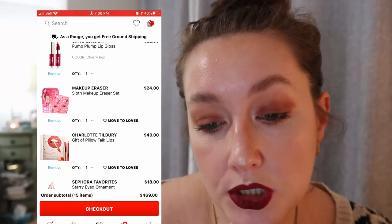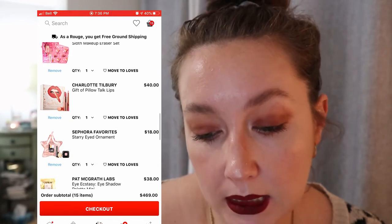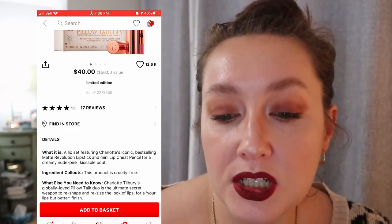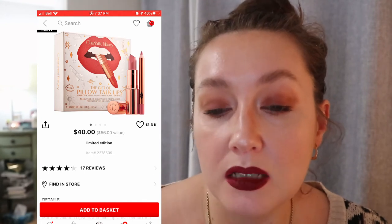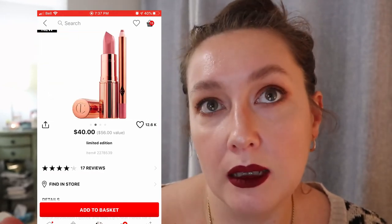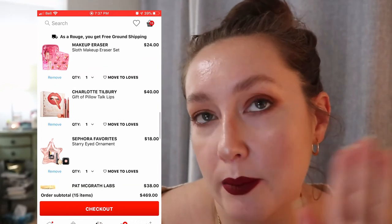Then there's the Charlotte Tilbury Gift of Pillow Talk Lips — a kit with the full size Pillow Talk lipstick and a mini lip cheat pencil, both in Pillow Talk. I've been wanting to try this forever; it's like everyone's favorite shade on the YouTube channels I watch. I find Charlotte Tilbury very expensive for what it is though — this set is $40 and the lip pencil isn't even full size. I need to compare what it would cost to buy a lipstick and a full size lip pencil separately. It's on the back burner for now.